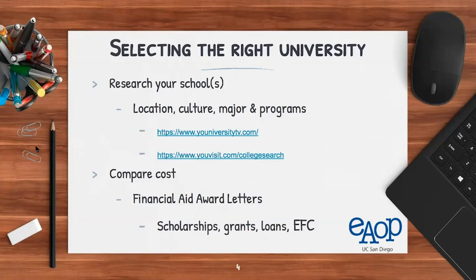Now let's talk about selecting the right university. It can be broken down into two things. First is researching your schools. When researching, consider the location — is the university in-state or out-of-state? Is it in your backyard, 100 miles away, or across the nation? This matters because you'll be paying different tuition rates: in-state versus out-of-state are very different price tags.